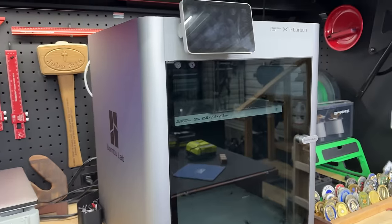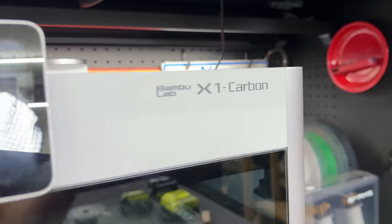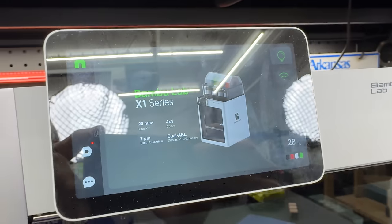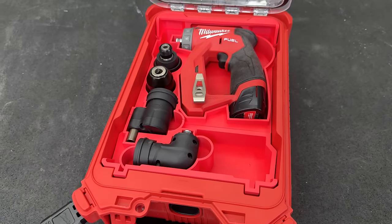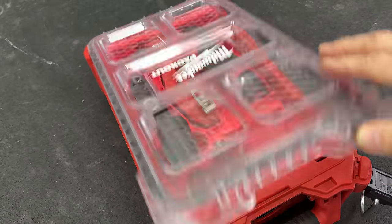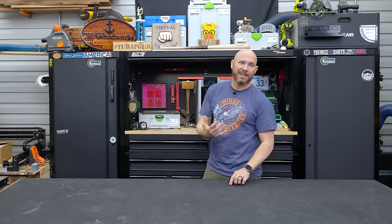I also added last year the Bambu X1 Carbon 3D printer. I didn't buy it to make production stuff, although you can. What I bought it for was to organize my shop - I've been able to make pack-out inserts and all types of different organization things with this 3D printer.